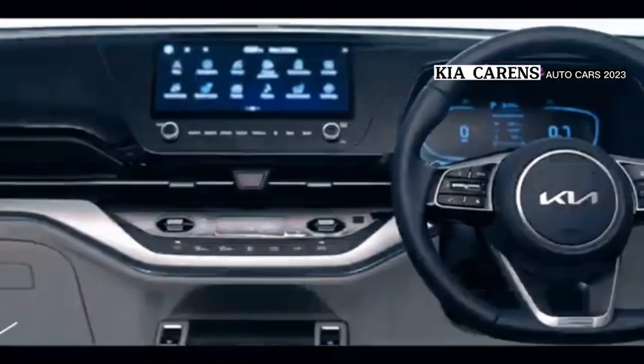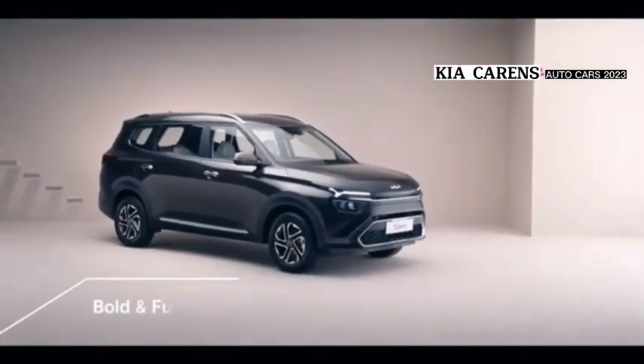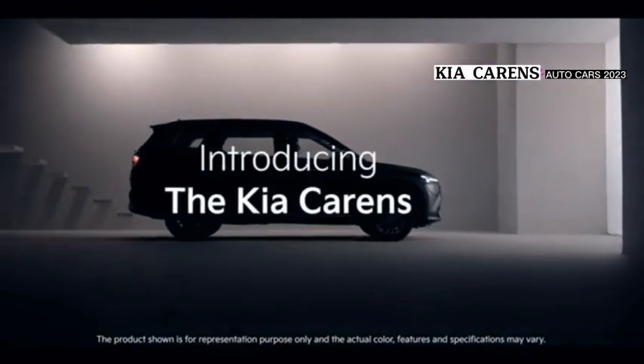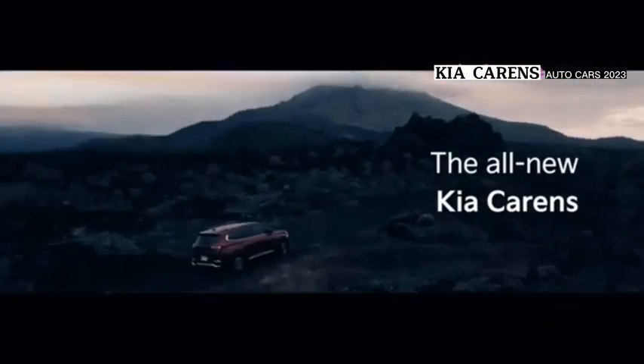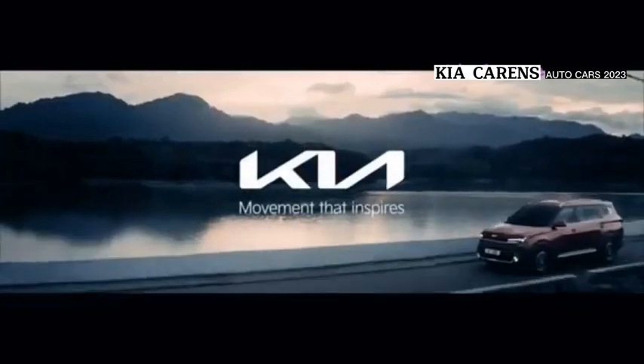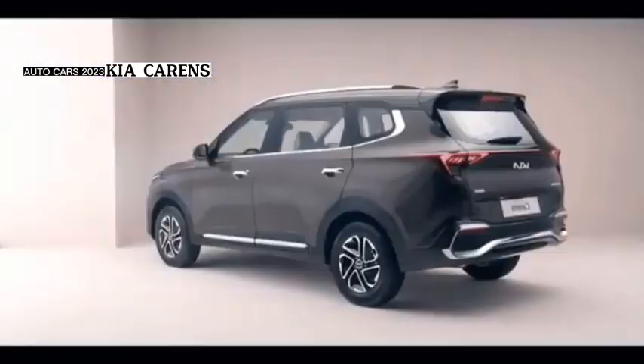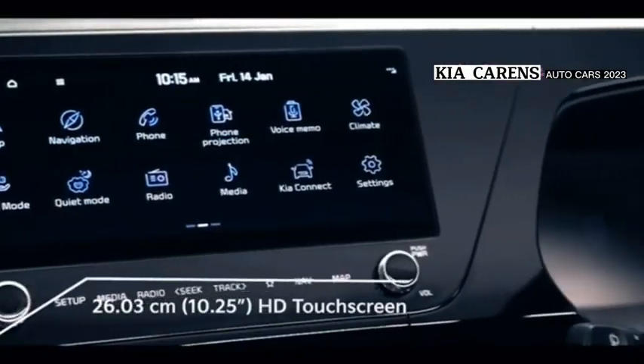Features of the Kia Carens include central locking, power door locks, anti-theft device, car alarm, and engine immobilizer for security. Comfort and convenience features include AC, front power windows, rear power windows, and automatic climate control.